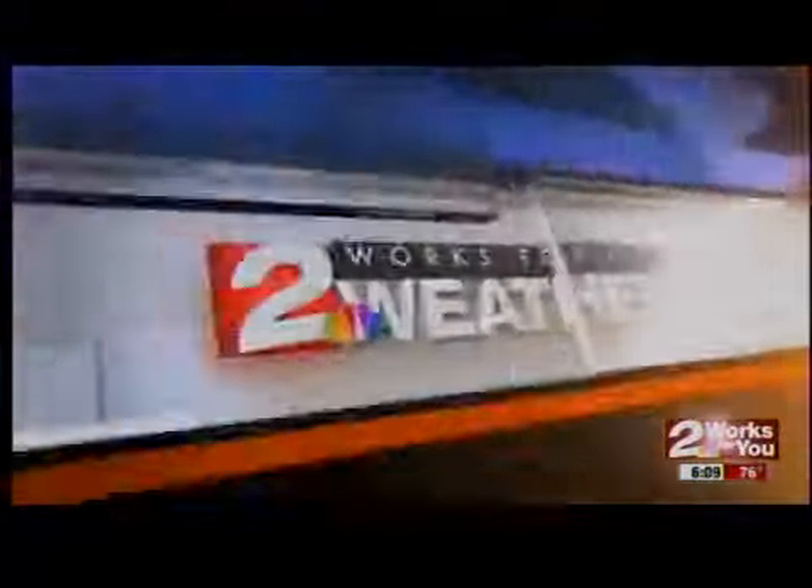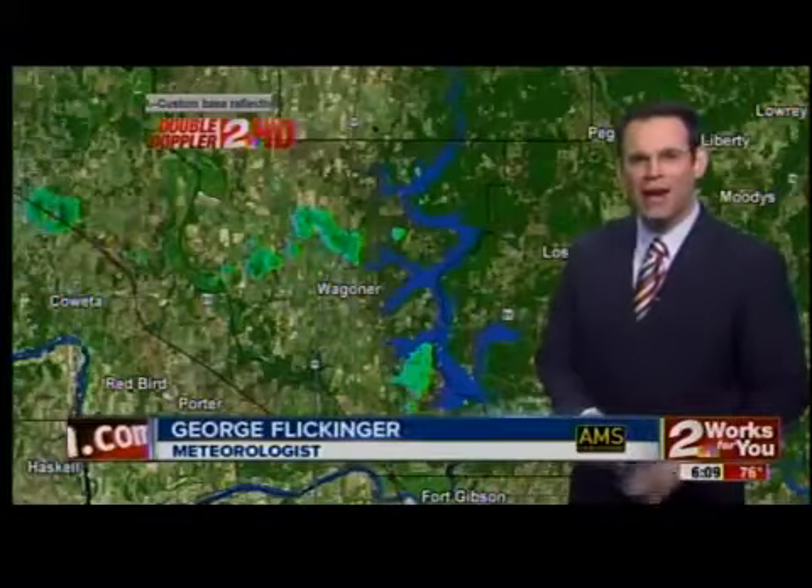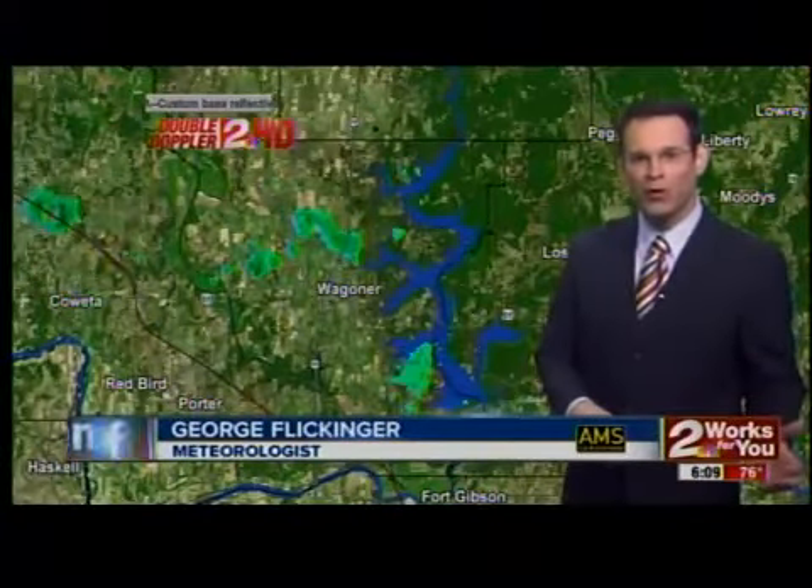Two works for you, weather certified, most accurate. Good morning, the time is now 6:09, and yes, you may have heard thunder in the middle of the night.